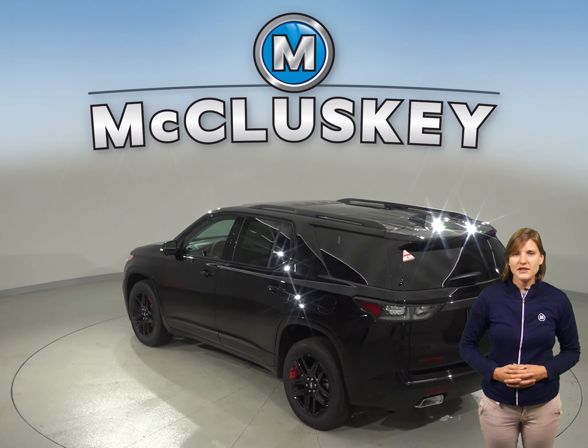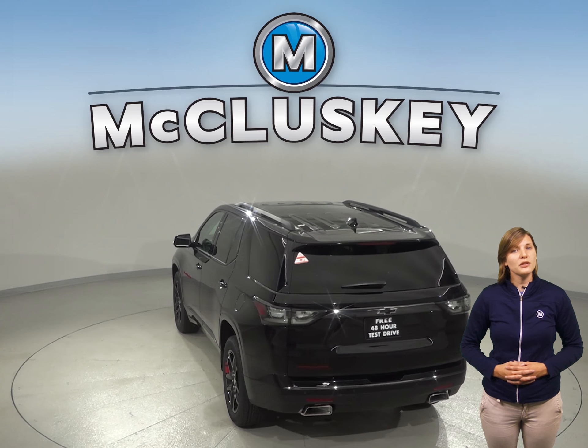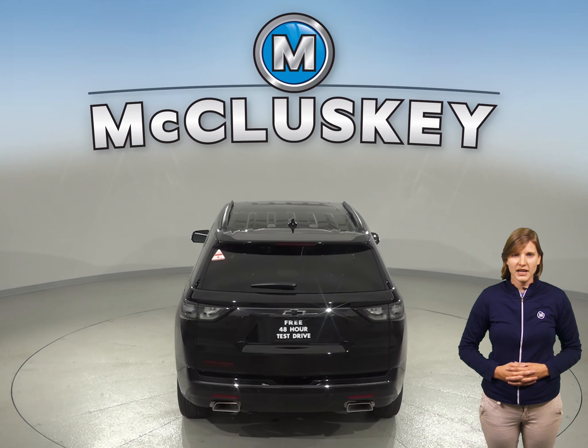The National Highway Traffic Safety Administration crash test rates the Traverse with five stars and the Enclave with only four stars, due to its front crash rating for the passenger side.